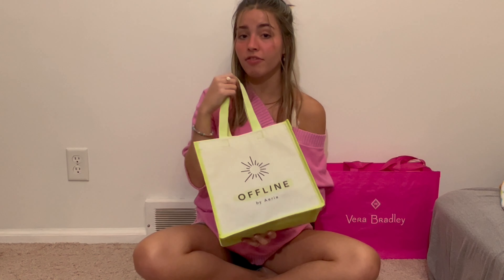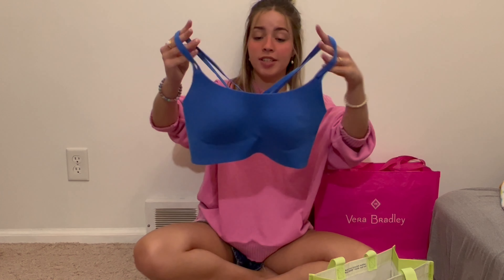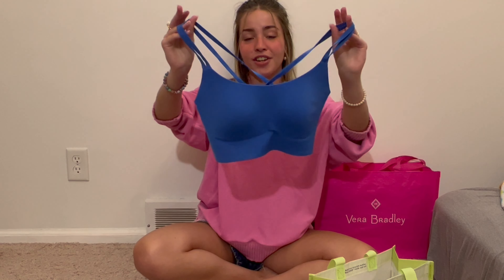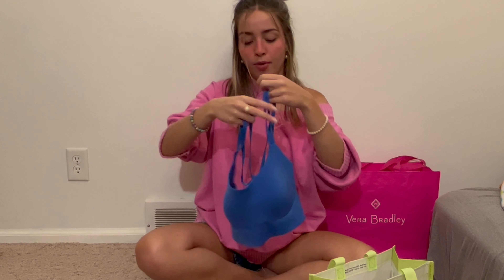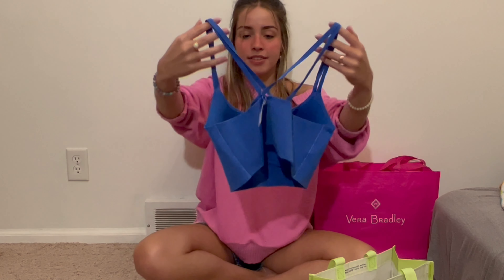The final stop of this haul was also my first purchase at Offline. I got this sports bra in their new blue color. The front is kind of basic but it crisscrosses in the back and it's so pretty. And that's all, friends — we finally made it to the end of this haul!